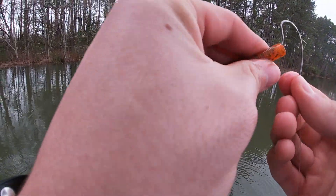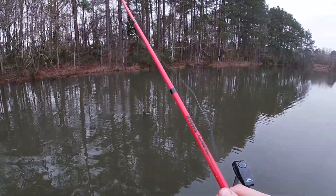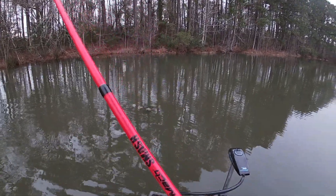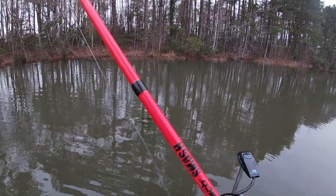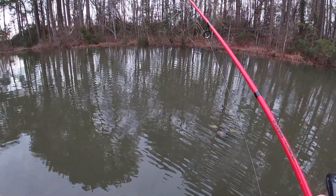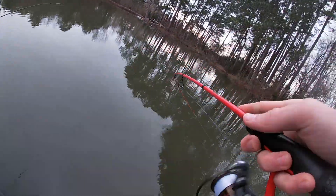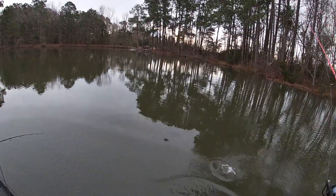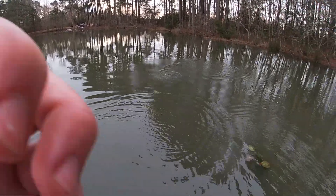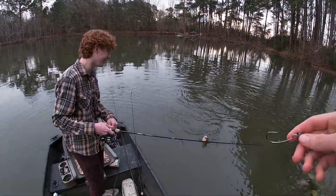They're tearing up my Senko. I don't know if I've got enough Senkos for today — it might be one of those days where you run out of worms. That's a good day. Big fish, where you at? We need a net. Quick release — he was like a quarter of a pound and he took my Senko. What is going on? That's every cast.